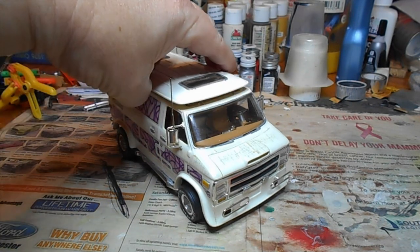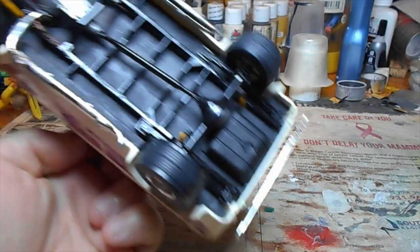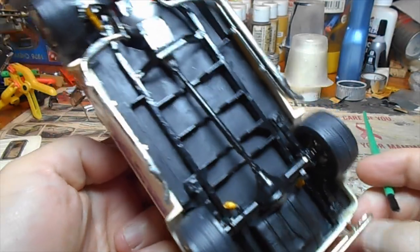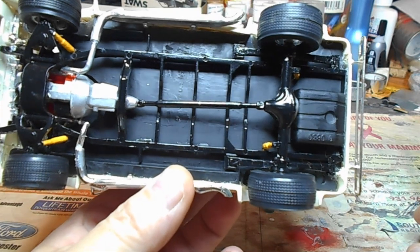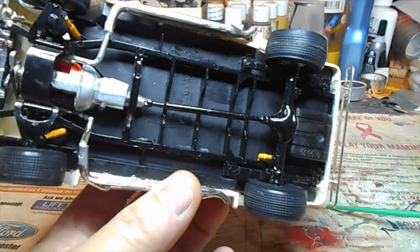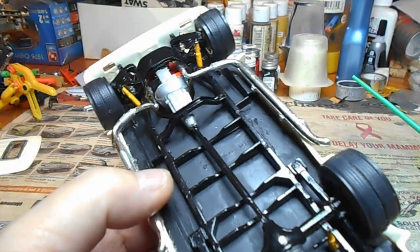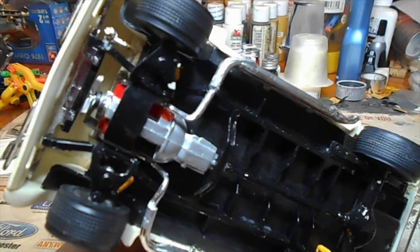I can't believe I did this whole show and forgot to show you the bottom of the van! You guys are gonna have to start poking me when I do this stuff. It's pretty basic — two-tone black. I've got flat black in the back and then the highlighted ribs and frame area done in gloss black. I've got the yellow Monroe shocks — there's one there and one here, staggered because of the excessive weight. Monroe's in the front, engine block red.